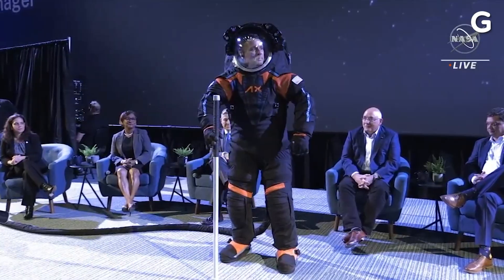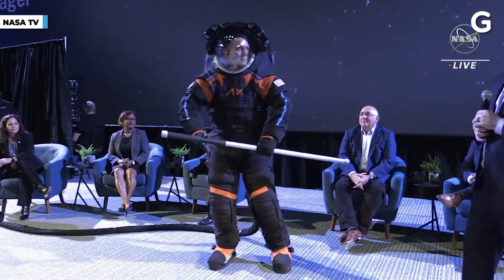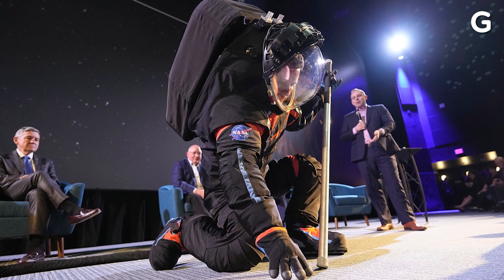So these are called the Axiom Extravehicular Mobility Unit suits — AXEMU for short. These new suits are designed for the Artemis missions to the moon. They are way more flexible than the ones before them. You can bend down and pick something up from the surface of the moon, so they give astronauts more mobility on the surface of the moon. They have little flashlights on the side of the helmet. They have a high-definition camera, so I'm so excited to see the footage — imagine high-definition footage from the moon.